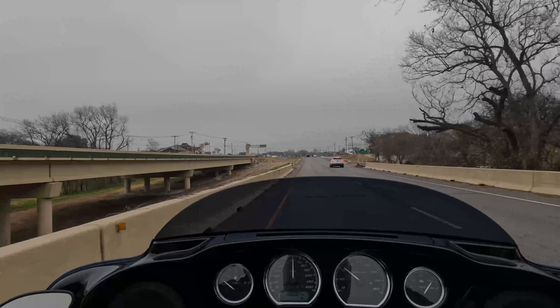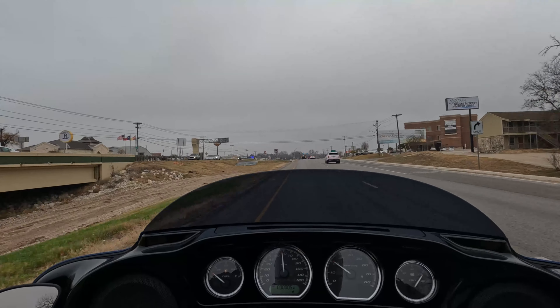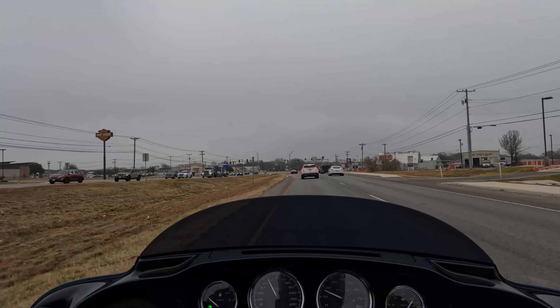They do some really cool limited-edition anniversary models — they're usually number-plated and have their own special decals and emblems on the bikes. And then if they change anything else, we'll cover that too.